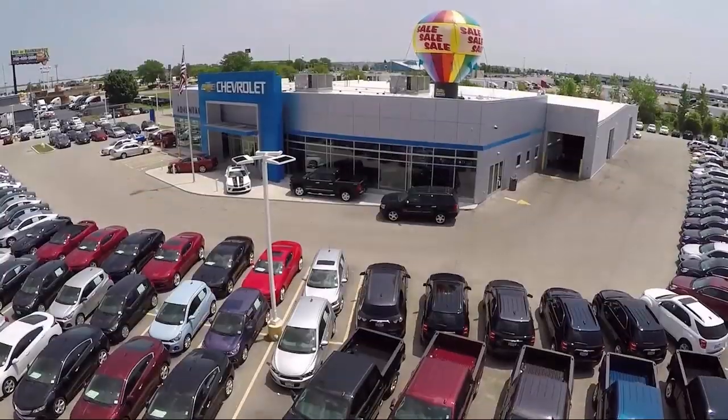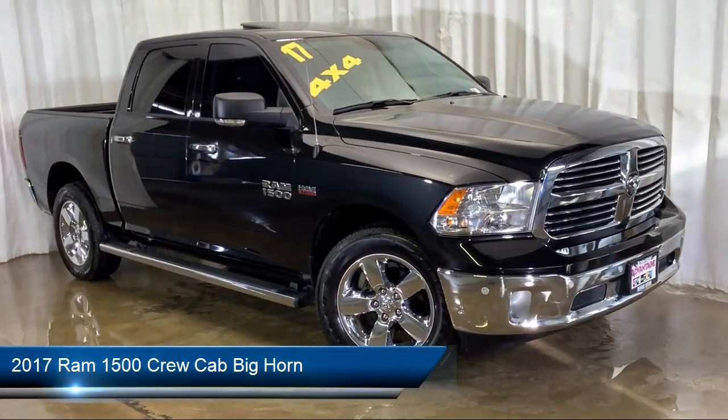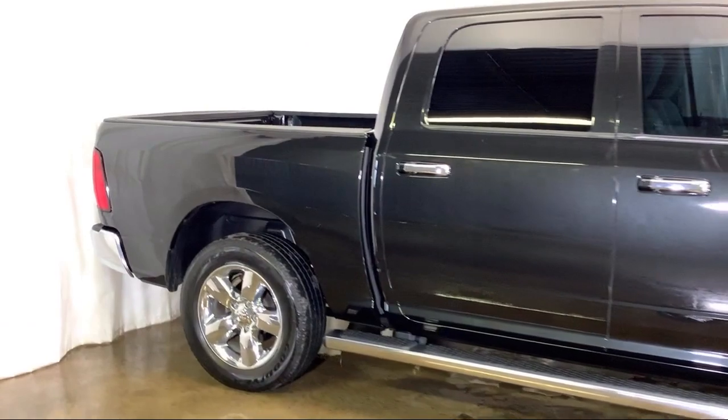Welcome to Advantage Chevrolet of Bolingbroke, and here's a look at another one of our great vehicles from our inventory. It comes equipped with Parkview Rear Backup Camera, Keyless Entry, Sirius XM Satellite Radio, and Air Conditioning with ATC Dual Zone Control.